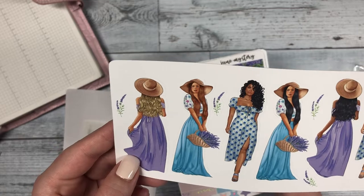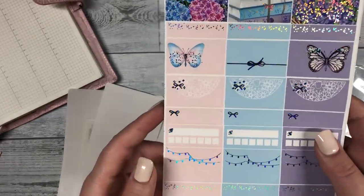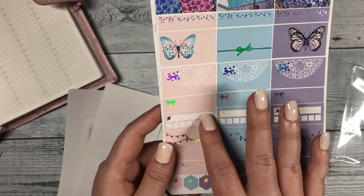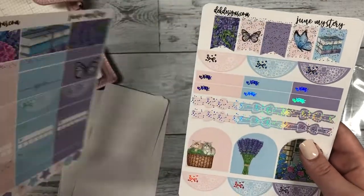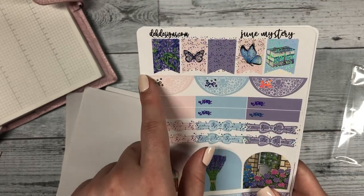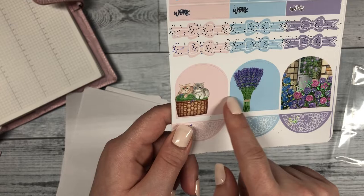Then you have your cute fashion girls — I just love the outfits that they have on these girls, super pretty, and it matches with the lavender. Then we have our quarter boxes, habit trackers, and layering pieces.